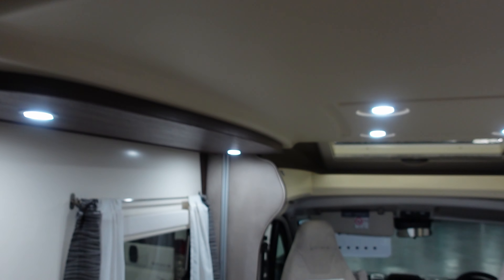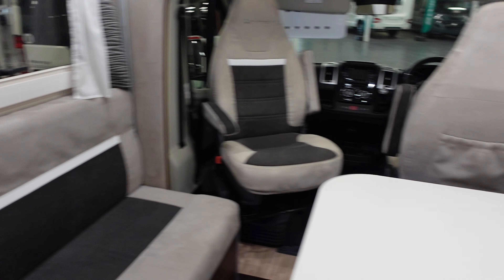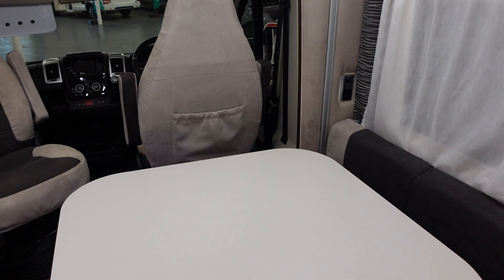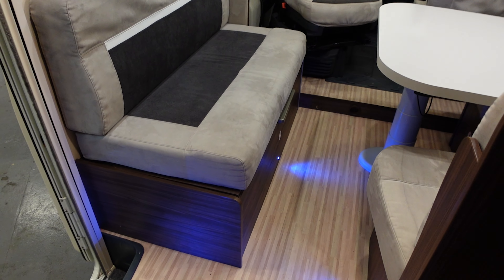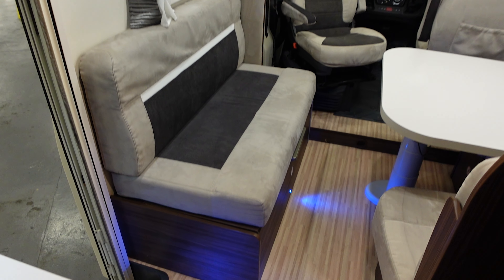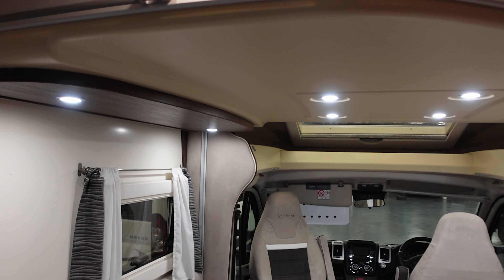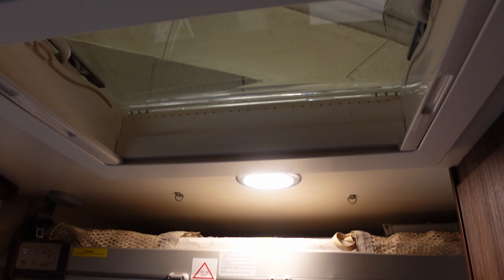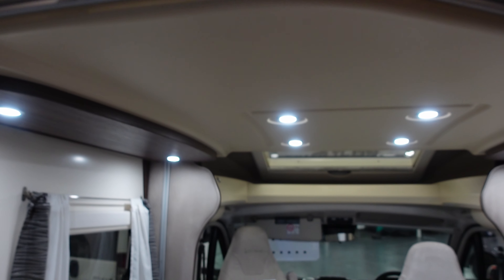I imagine that bed comes down quite a way because the runners go all the way down - you could probably drop it all the way to the floor. That's good. You've got a skylight at the front of the van and one up here as well.